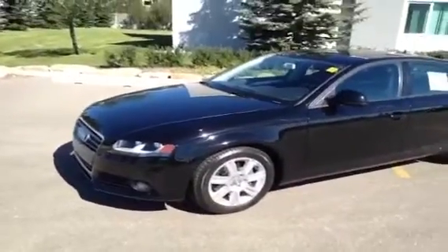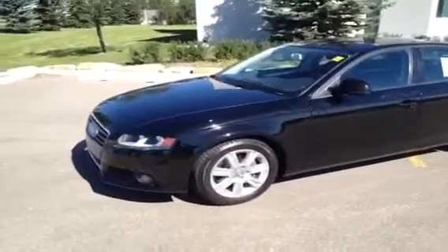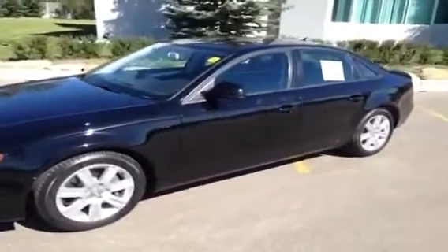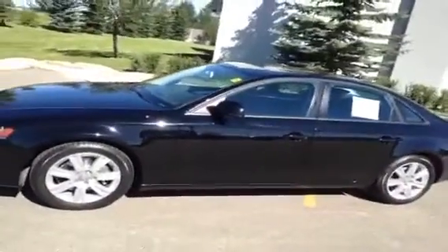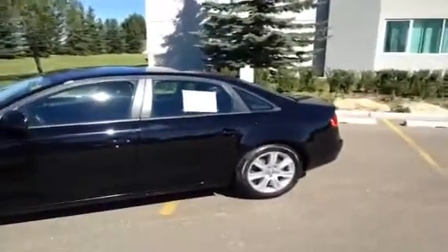Today we have this here at Glamour Audi, a used 2009 Audi A4. It is brilliant black in color, has a manual six-speed transmission, and before we take any pictures, we're just going to give you a little video tour of the inside.